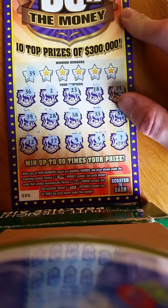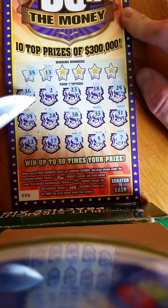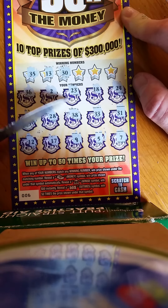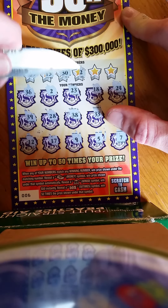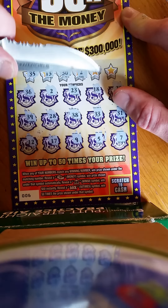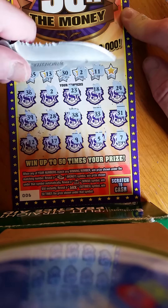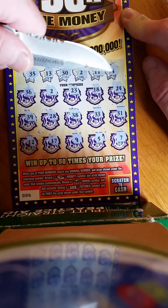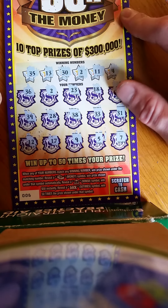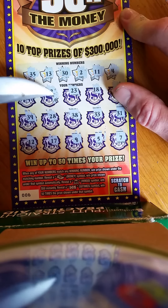Checking the winning numbers: thirty-five — we have thirty-six, no match. Thirteen — we have twelve, no. Thirty — we have thirty-one, no. A two — oh, look at that, we salvage a win on the last ticket! Eleven — there's a twelve. And a four — we have a five. So we got one winner. Hopefully it's not just ten dollars back. Let's see what we got — two little zeros.